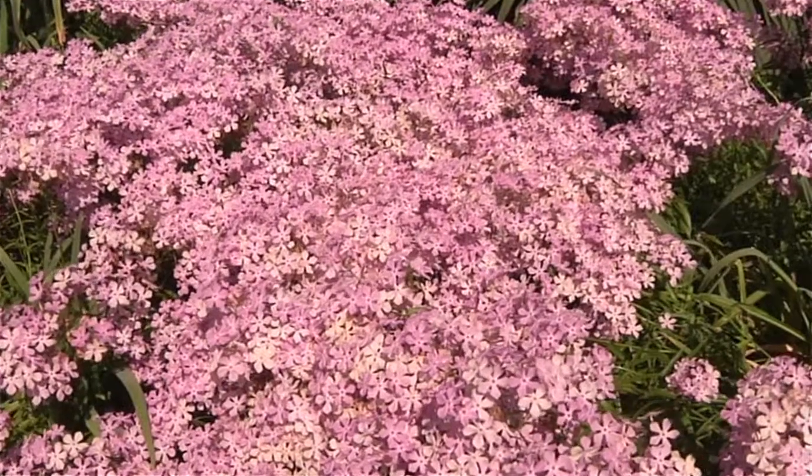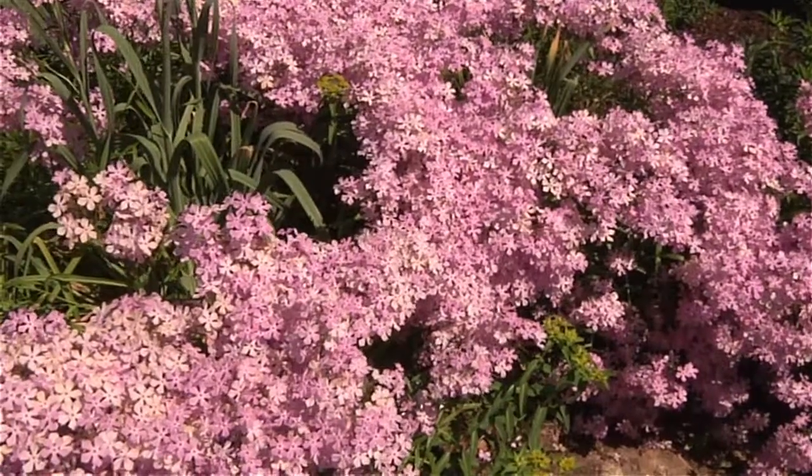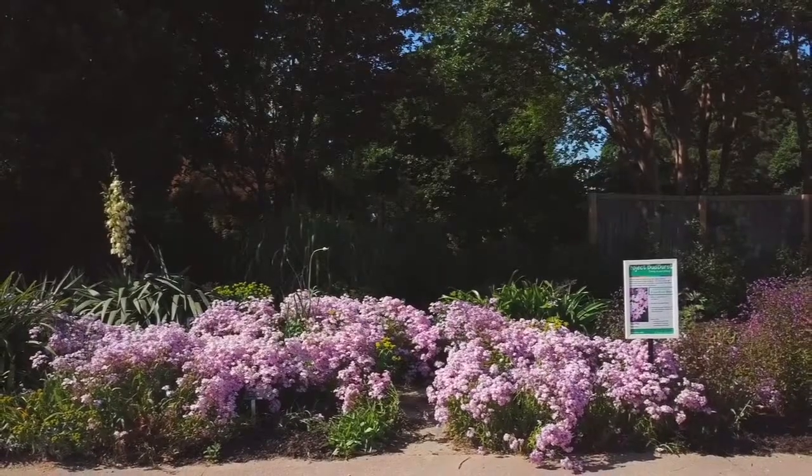Once it's established, it's drought tolerant like many prairie plants are. It doesn't take a lot of care and doesn't need a lot of fertilizer. Moderately rich soils, which many of our soils here in North Carolina are naturally, are about all you need. My feeling is you plant it, let it go, and let it kind of weave around your other plants and really become a carpet underneath some taller growing things in the garden.